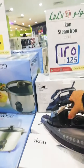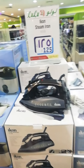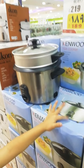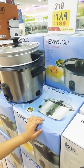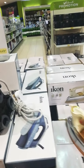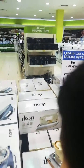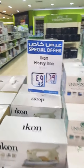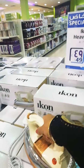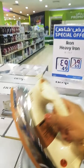Oh, look at this flat iron (plancha) — so nice! I was looking for a flat iron with a USB — joke! I want to buy it. Look at this plancha, ang ganda! It's heavy — that's why it's called a heavy iron. 49 riyals only, from 69. Look at this plancha — it's so heavy, you won't even need to press hard.